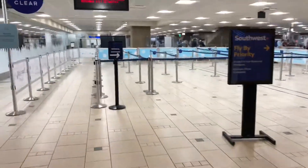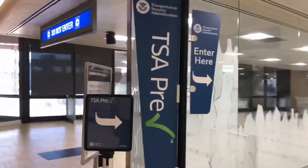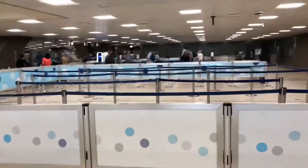There's a regular line right here and it's clear, but today we're going to use the TSA Pre-check. This is much faster — there's no line, look at that. Very, very light.